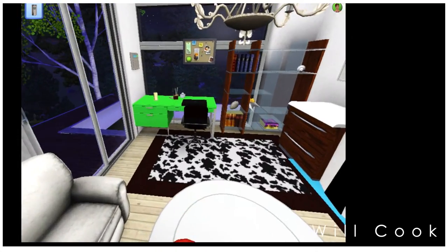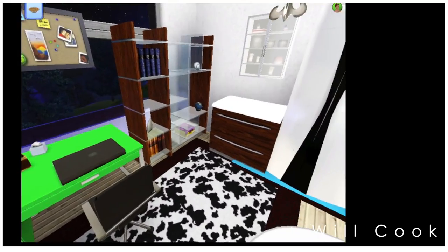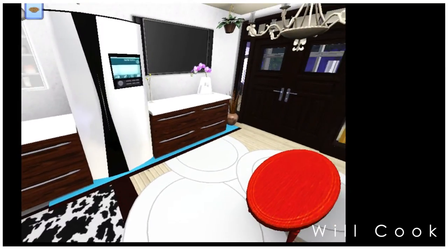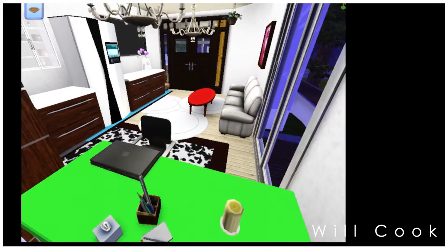Here is a little office area for my Sim. It's very bright and white with pops of color in the carpeting and desk. The small circle carpets are pure white, and I thought the layering of them looked really cool.